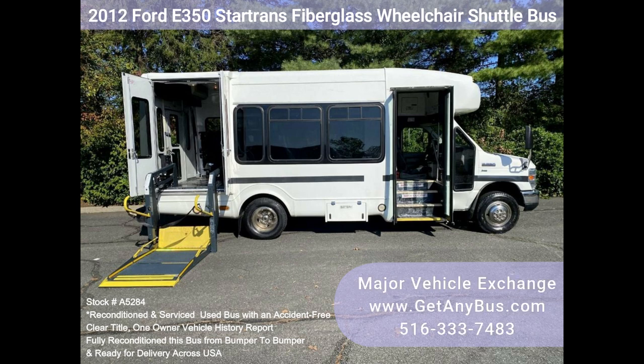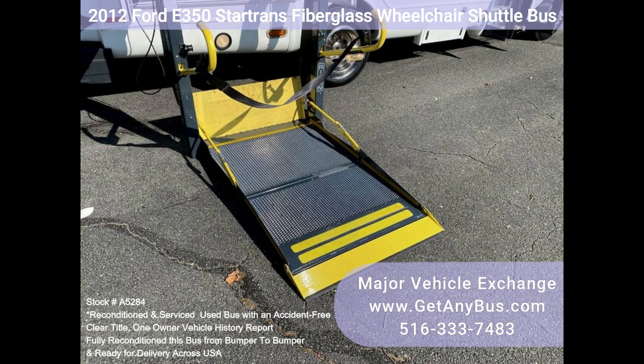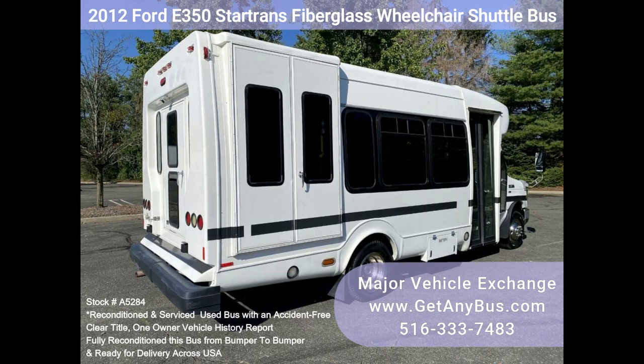This engine is known for its easy maintenance and long life. The bus is in almost new condition, has been well cared for, and has been thoroughly cleaned, checked, and road tested.